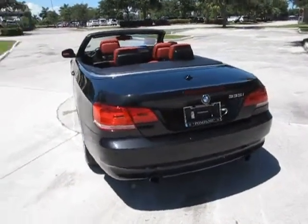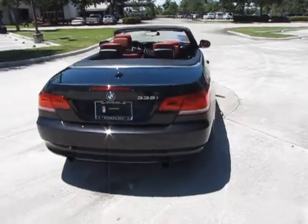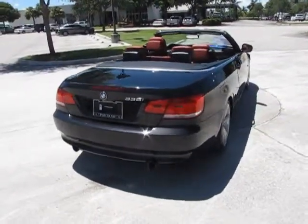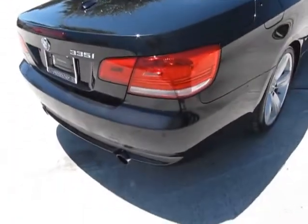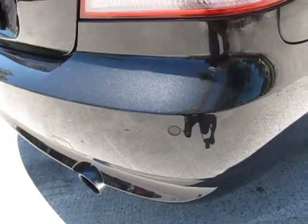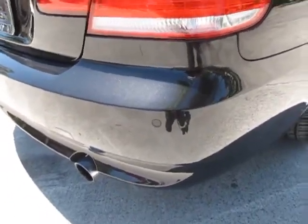Now this car is extremely well equipped. It has a Previa package, comfort access, and park distance for the rear. Let me show you the sensors here — you can see the sensors there on the bumper.